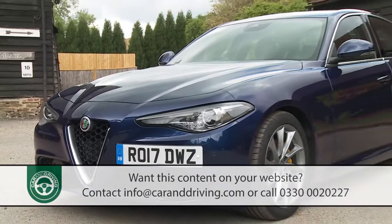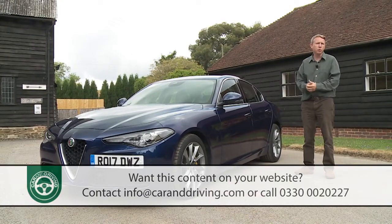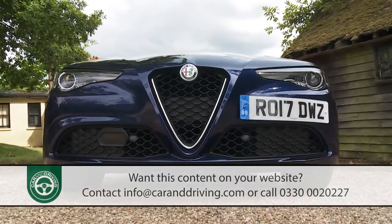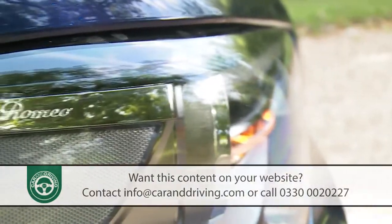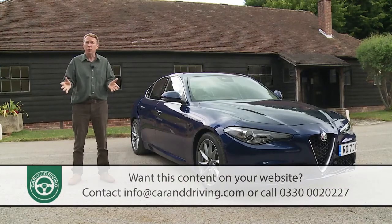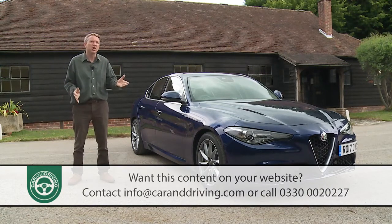The Giulia can't cure all of Alfa's problems, but it can set the brand back on the road to a more profitable future. It won't be available in numbers large enough to really bother the volume players in the sector, but then that relative rarity is just another part of its appeal. It's not only an Alfa you could love — it's also one you could justify, which is about as much as anyone could ask for.